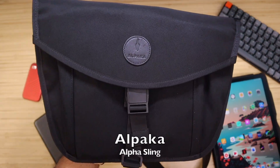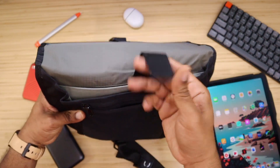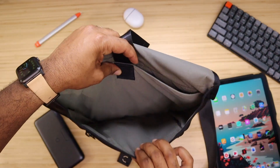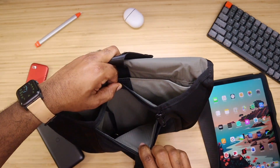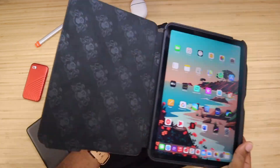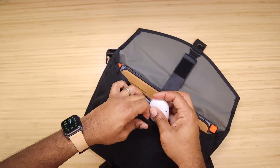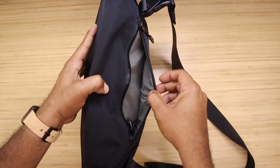In order to do a proper everyday carry you gotta have a bag. The bag we're going to talk about today is the Alpaca Alpha Sling. This is probably one of the best, smallest little pouches that I've been able to find. It has several compartments that are going to keep your iPad as well as any accessories you may want to carry — hence everyday carry. The Alpha Sling is going to run you anywhere from about 60 to 70 bucks depending on where you pick it up.